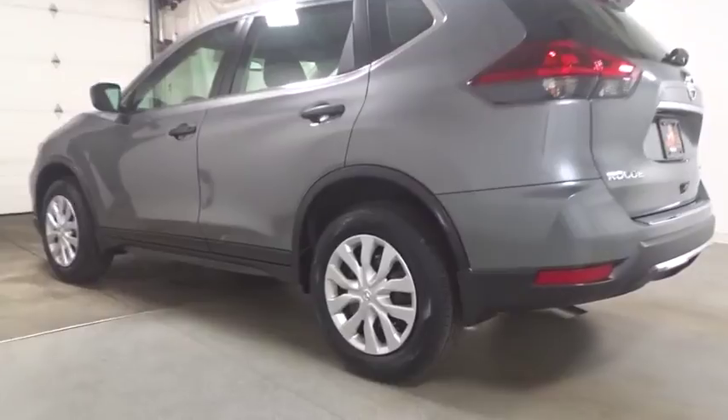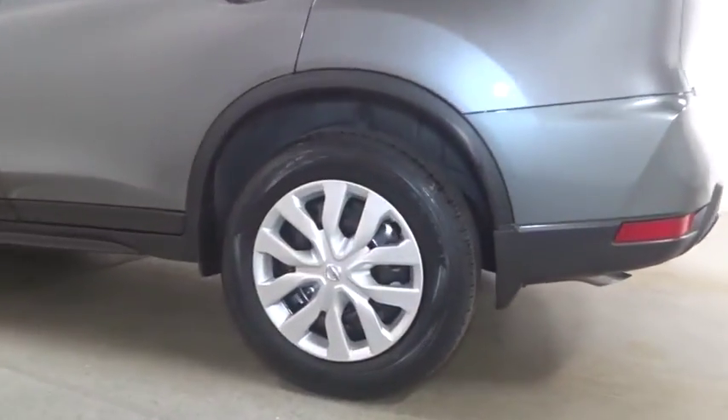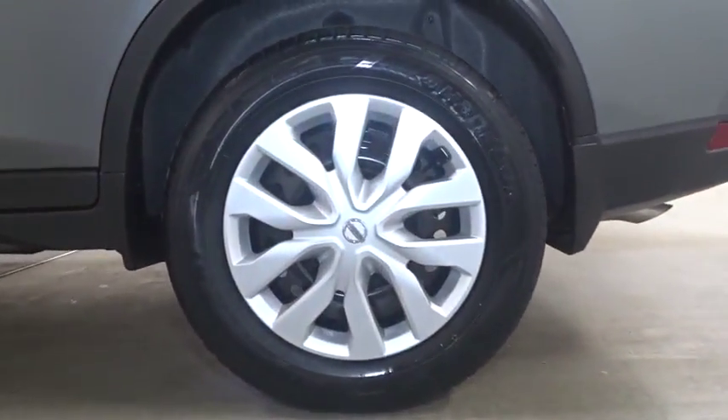Day and night rear view mirror, tachometer, outside temperature gauge, cloth seat trim, engine immobilizer, black door handles, 4-piece floor mat set.